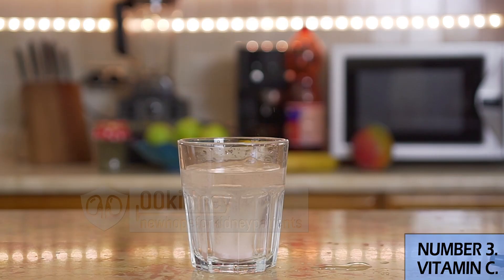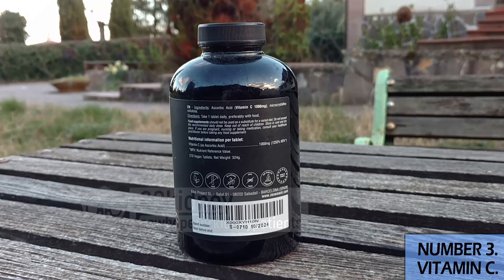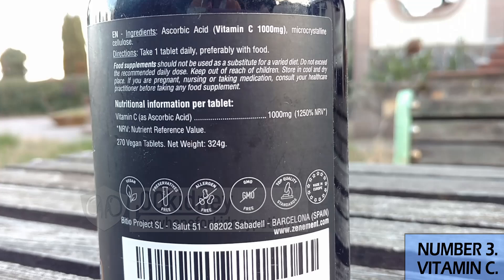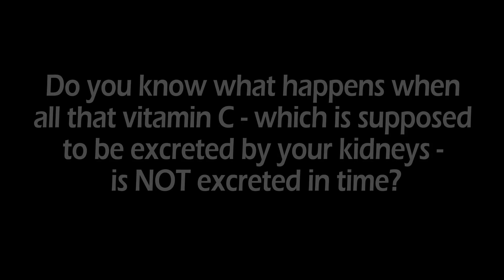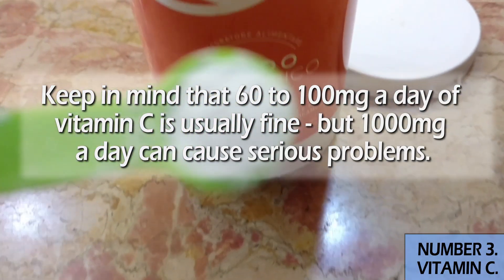Vitamin C is maybe the most supplemented vitamin in the world, but most supplement brands sell 500mg or even 1000mg tablets — do not take those if you have CKD. When all that vitamin C, which is supposed to be excreted by your kidneys, is not excreted in time, it turns into oxalate, causing crystals and stones inside your kidneys. Keep in mind that 60 to 100 milligrams a day of vitamin C is usually fine, but 1000 milligrams a day can cause serious problems.